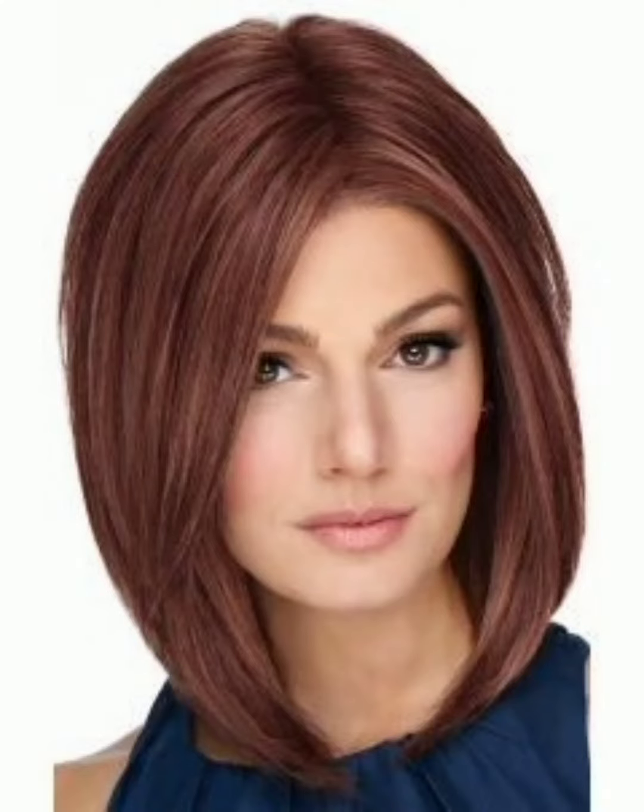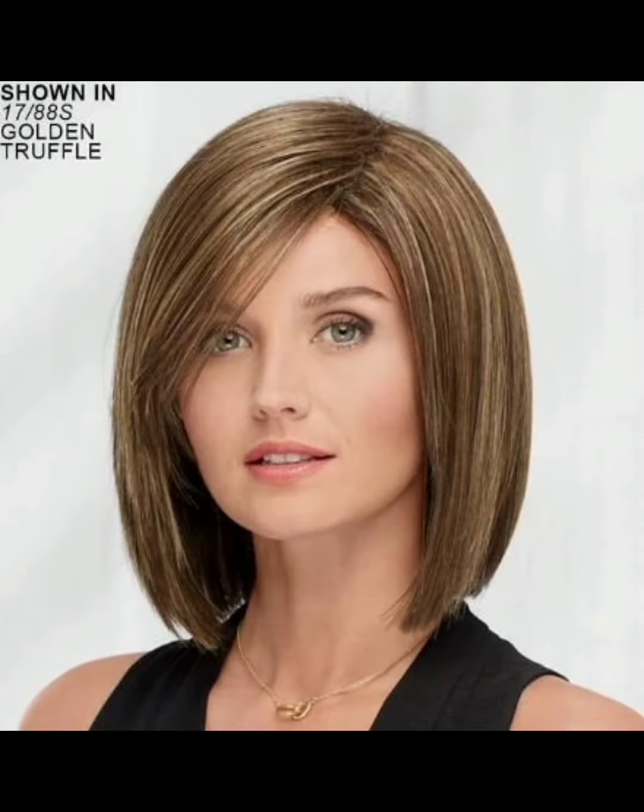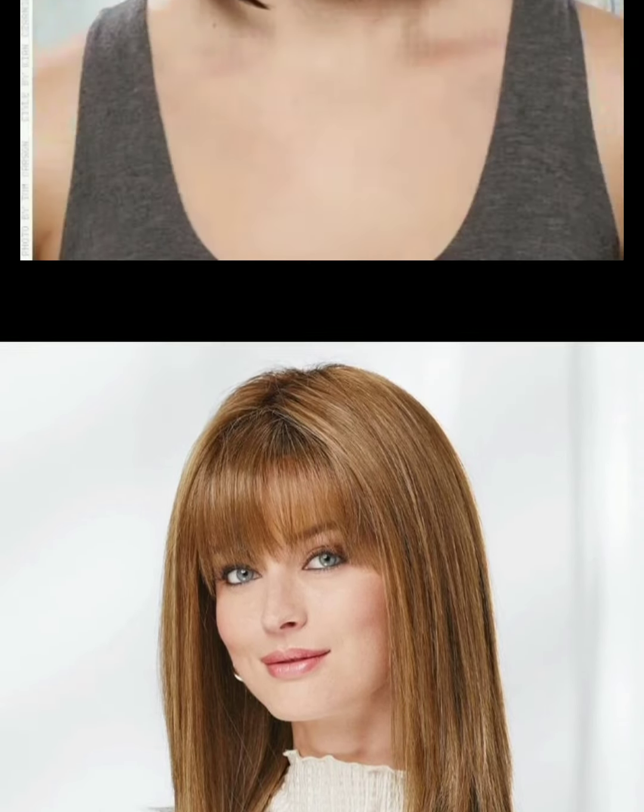Hello friends, welcome to my YouTube channel. I hope all of you are good and fine and fit. Today I'm here and bringing updated and stylish pixie haircut ideas. These styles are very trendy and ideal for any woman who wanted to look different and gorgeous. Here is a list of different styles and haircuts with different dyes.